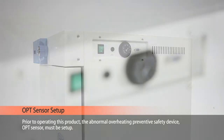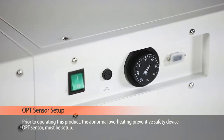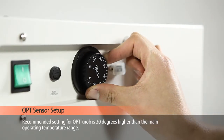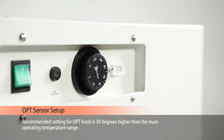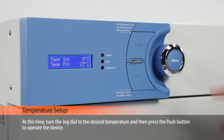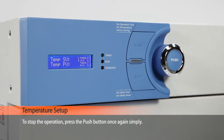Prior to operating this product, the overheating preventative safety device — the OPT sensor — must be set up. The recommended setting for OPT is 30 degrees higher than the main operating temperature range. Click on the main button once to change to the temperature setup screen. Here, the SV and PV values are indicative of the setting temperature and the present temperature, respectively. Turn the jog dial to the desired temperature and then press the button to operate the device. To stop the operation, press the push button once again.